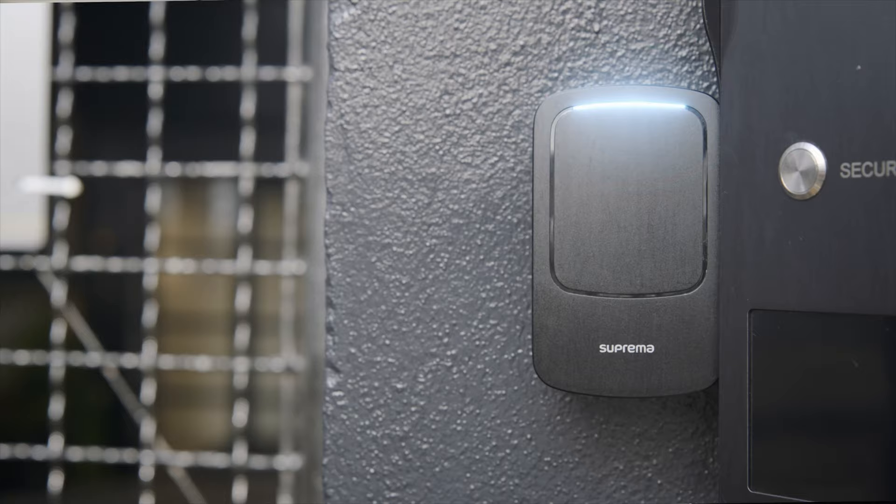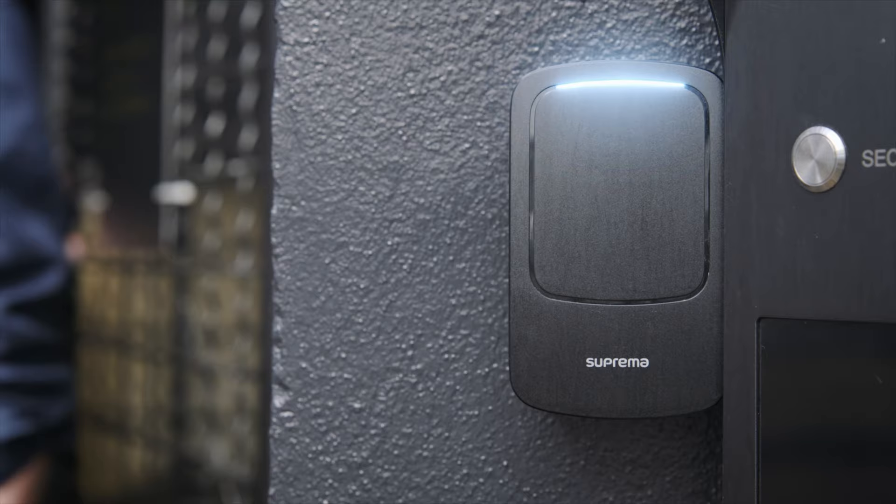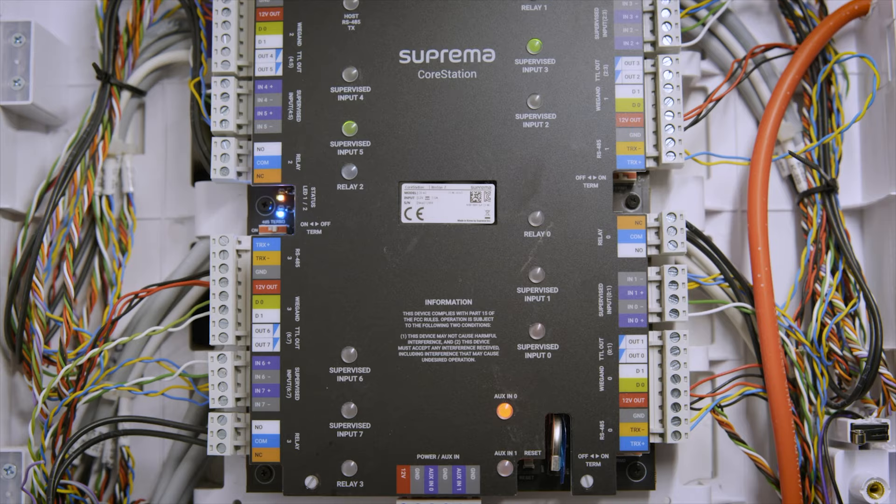The feedback has been absolutely brilliant. They love the fact that they can go to any property owned by the client and be able to get in with the same credential. We haven't had any issues if the internet drops out in places — the Core Stations are still going to hold all the credentials and people will still be able to gain access to the properties. This access control system is so future-proofed. Any client with a new building — we know that we can integrate this system in and bring it back to one location to enable the client to have one credential to be used throughout the world.